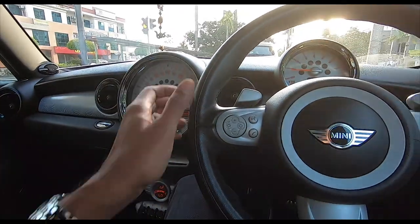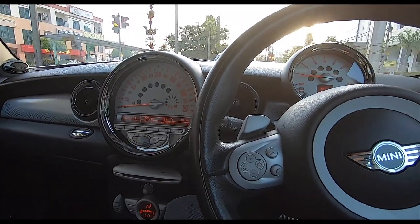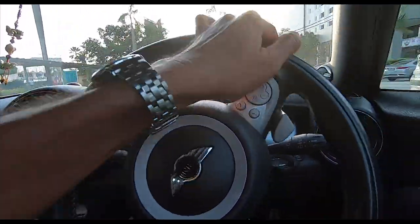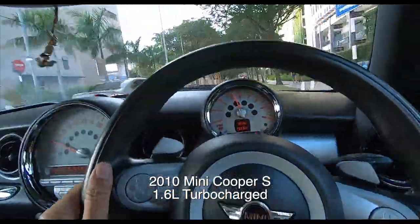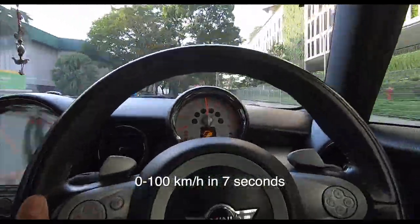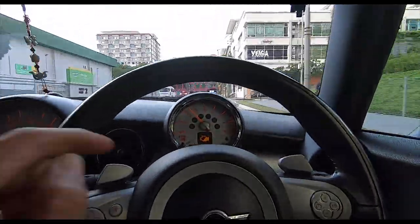This is something I would really consider buying. It's even got flappy paddles, so it's very, very quick. It even feels fast if you're doing just 80. The acceleration is just — god damn — wow! For a little thing like this, I really like it.